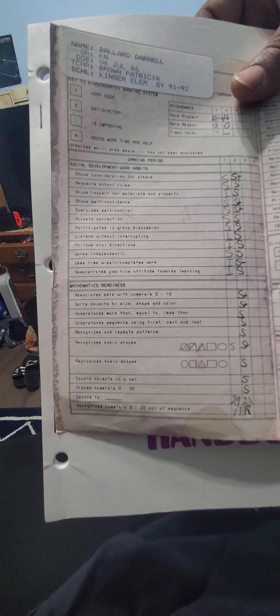Associates sets with numerals, zero to one — satisfactory. Sorts objects by size, shape, and color — satisfactory. Understands more than, equal to, and less than — satisfactory. Understands sequences using first, next, and last — satisfactory. Recognizes and respects patterns — satisfactory. Counts objects in the set — okay. Counts to 29 in the first quarter and 29 in the second quarter. Damn. In kindergarten.